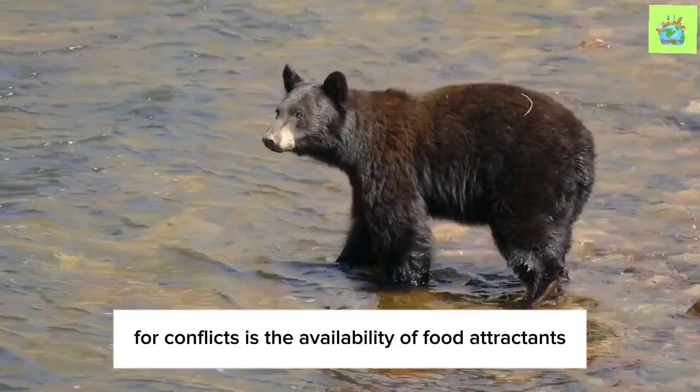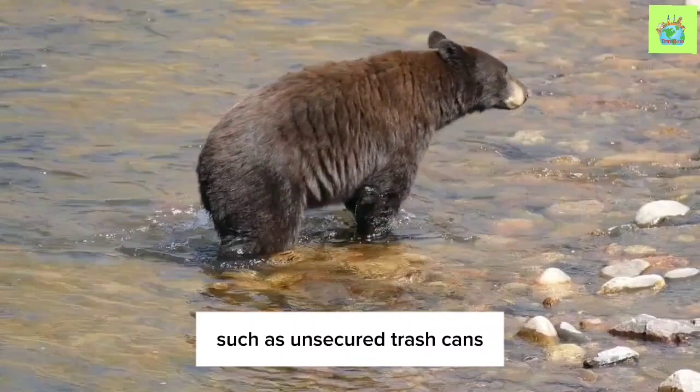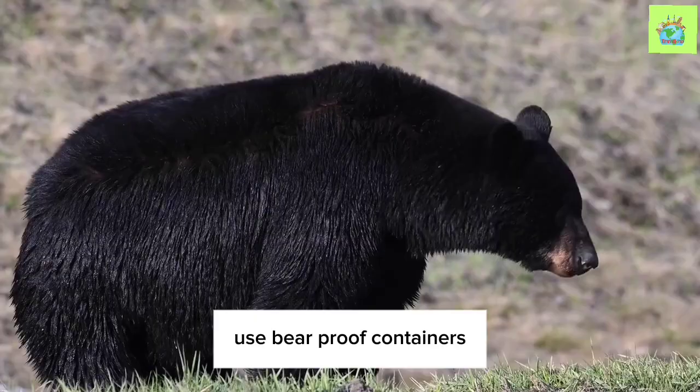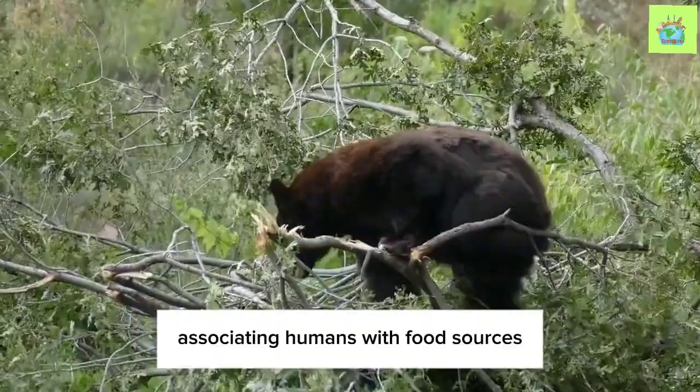One of the main triggers for conflicts is the availability of food attractants. Bears have a powerful sense of smell and are drawn to easily accessible sources of food, such as unsecured trash cans, bird feeders, or improperly stored food in campsites. Properly securing food attractants is a crucial step in preventing conflicts. Use bear-proof containers or store food in secure locations away from bears' reach. This simple action greatly reduces the chance of bears associating humans with food sources.